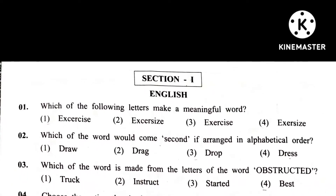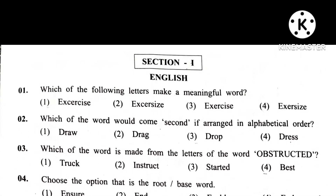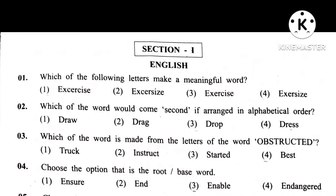Question 2. Which word would come second if arranged in alphabetical order?